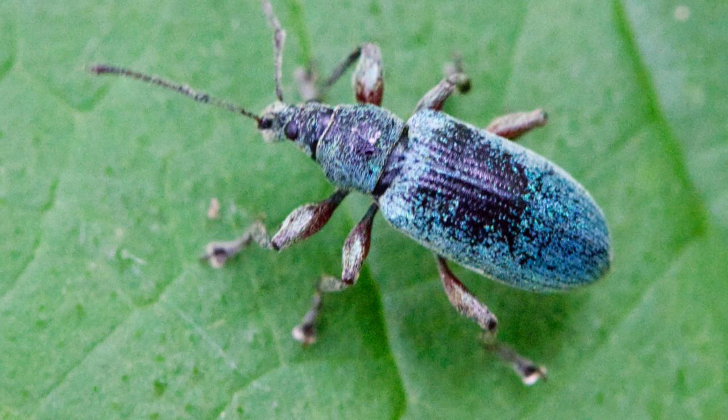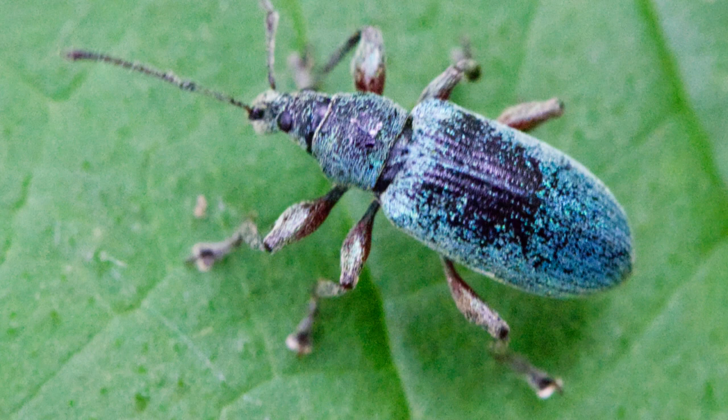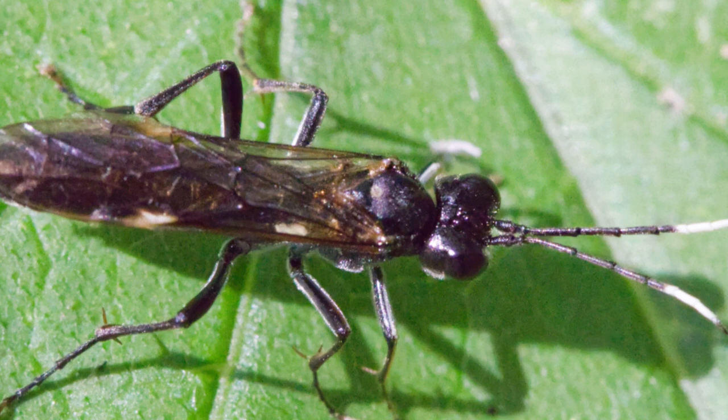This is a nettle weevil, an insect which is commonly described as being metallic green, but all the ones I've seen look more blue to me.